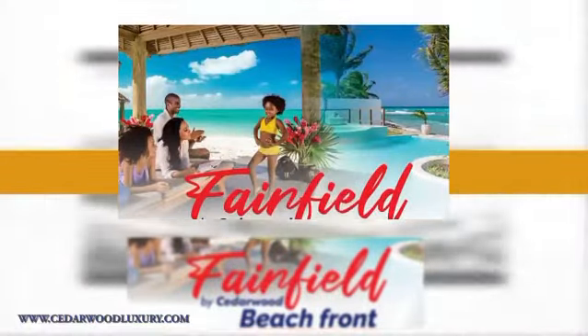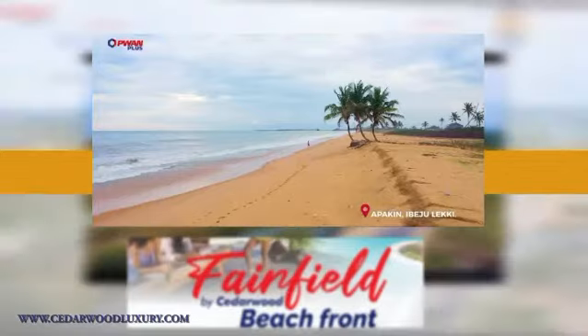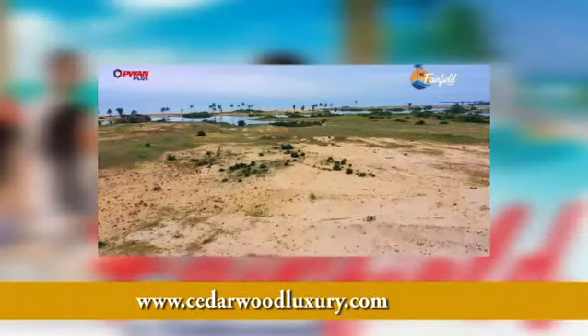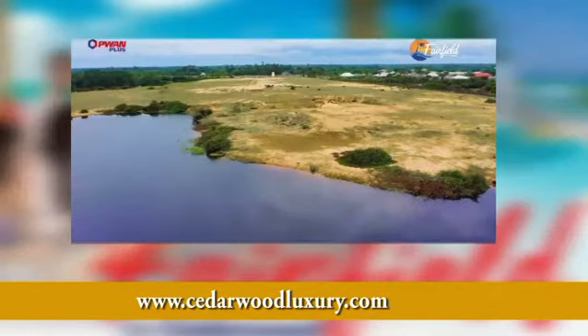Benefits of living at a beach house? It has an amazing view, peace and tranquility, the sun and the sound of the waves, good health benefits, and a solid investment. You can get all of these and many more only at Fairfield by Cedarwood Beachfront with an initial deposit of 500,000 naira.